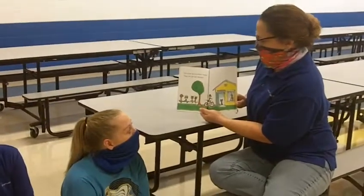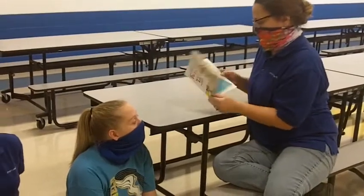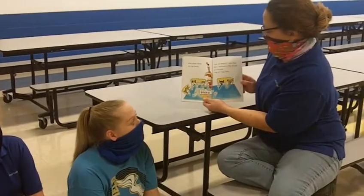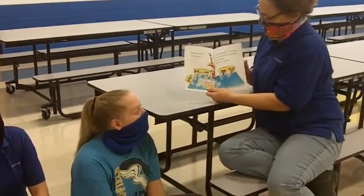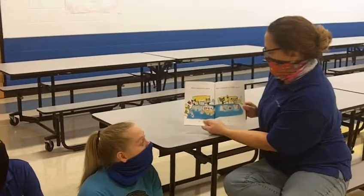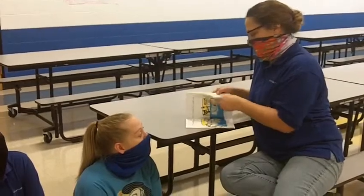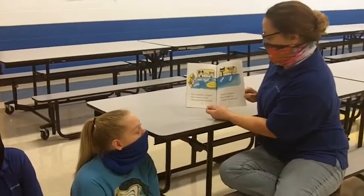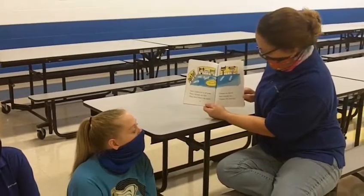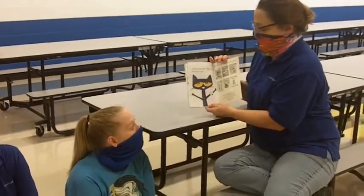Everyone goes to Pete's house. They are all very hungry. Pete shows them his big lunch. Are you hungry, asks Pete. Pete's sandwich is big enough for everyone. Dig in, says Pete. Pete's sandwich is good. Pete's sandwich is very good. Pete's sandwich is all gone. Pete's friends are full. They liked Pete's big lunch. Thanks for lunch, Pete's friends say. Thanks for sharing. You're welcome, Pete says. Sharing is cool.